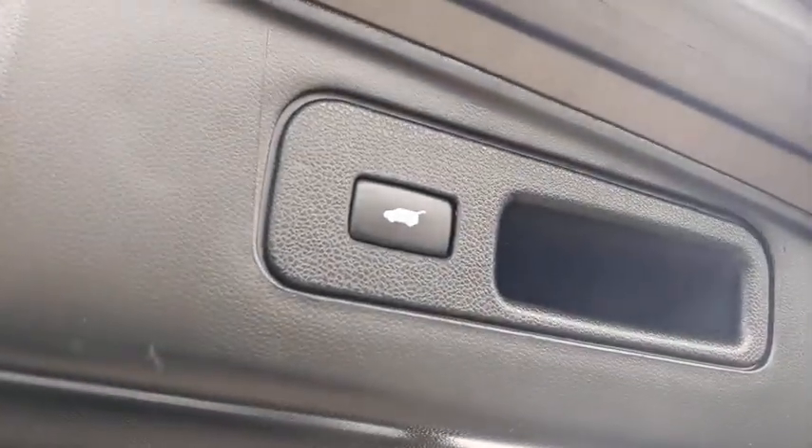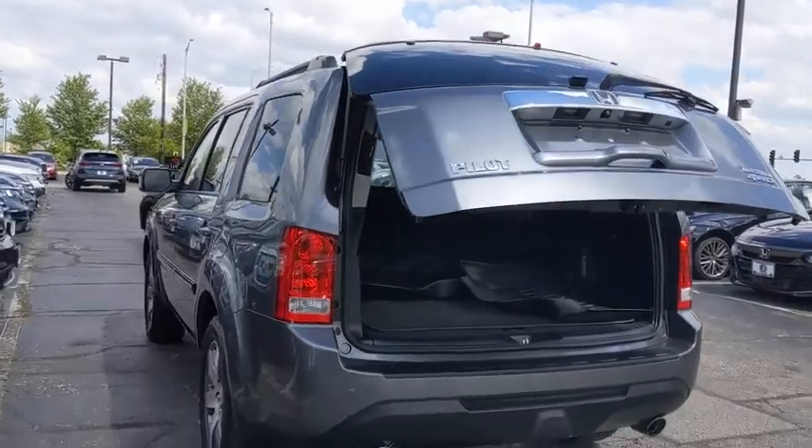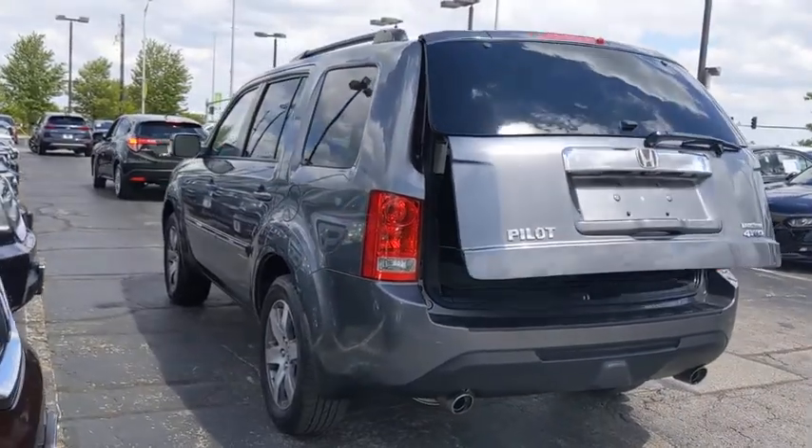CD player, power windows, compass, electronic stability control, heated front seats, trip computer, entertainment system, panic alarm, brake assist.